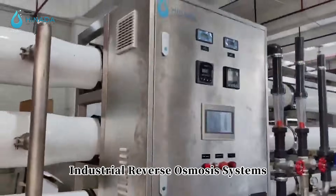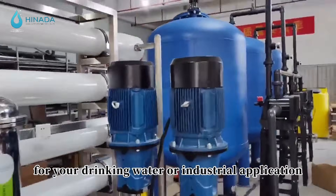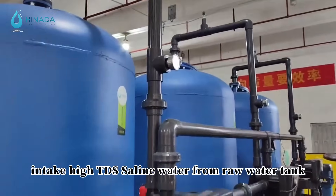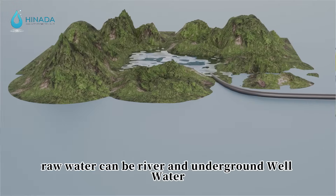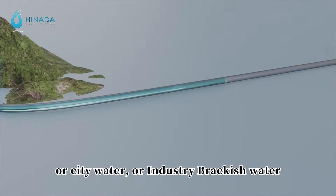Industrial reverse osmosis systems offer one of the best ways of producing clean water for drinking water or industrial applications. The booster pump intakes high TDS saline water from a raw water tank. Raw water can be river and underground well water, city water, or industrial brackish water.